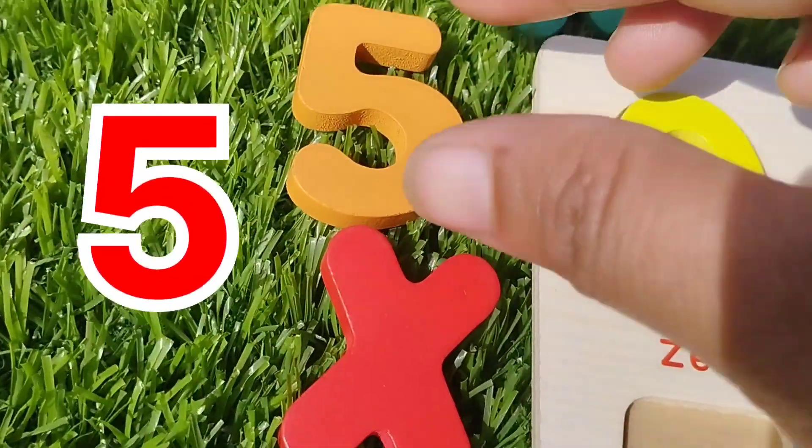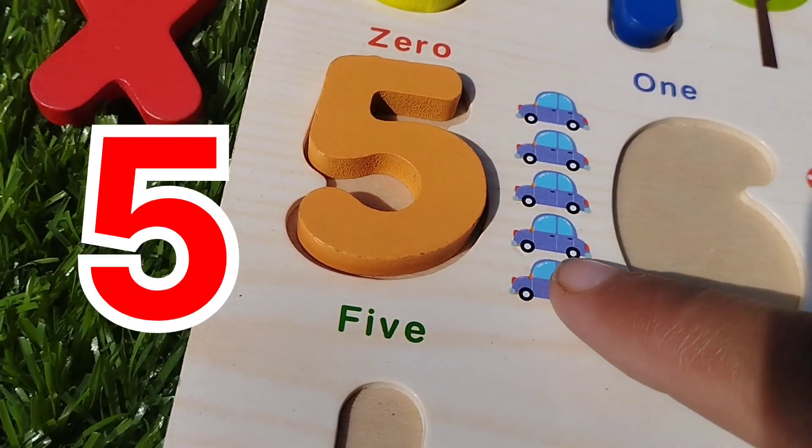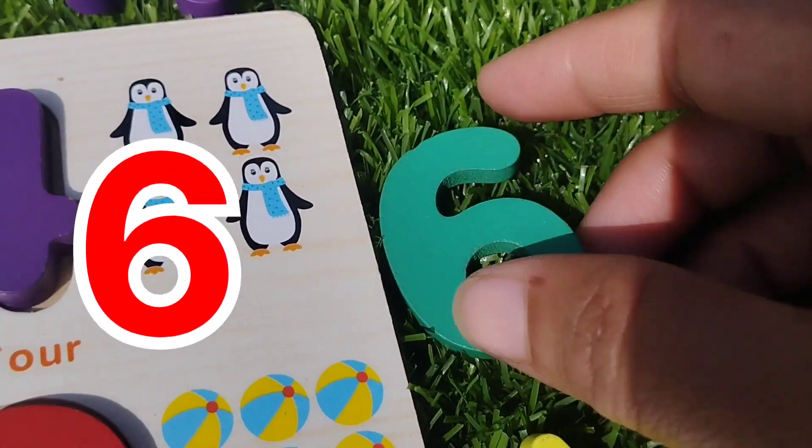The next number is five. This is number five. Five cars.